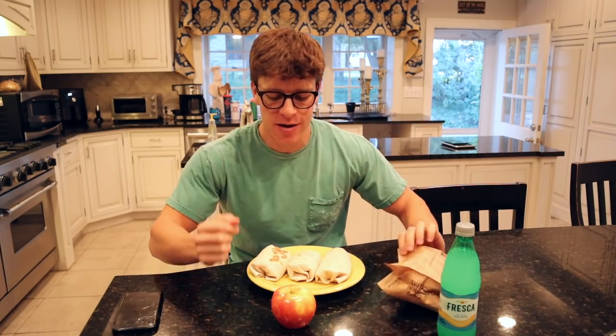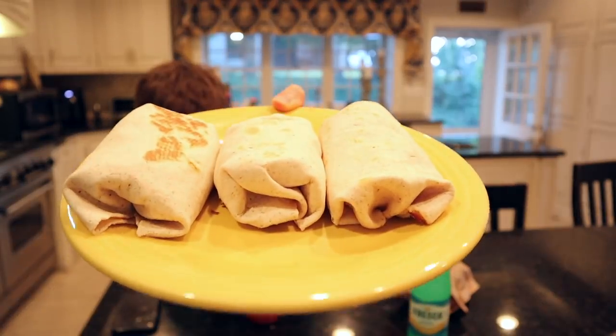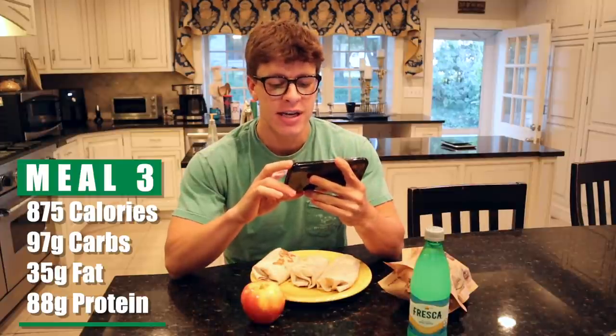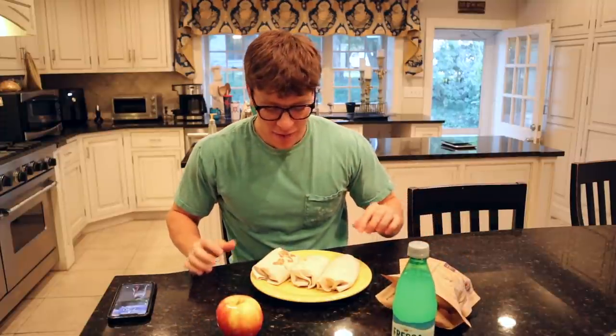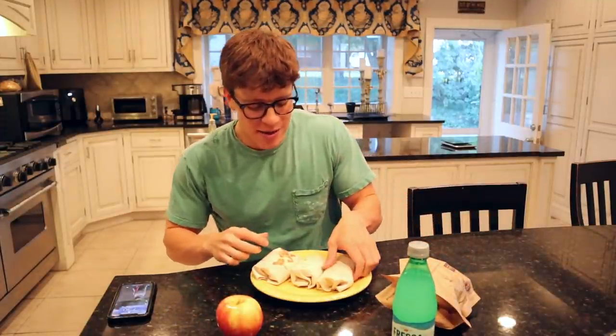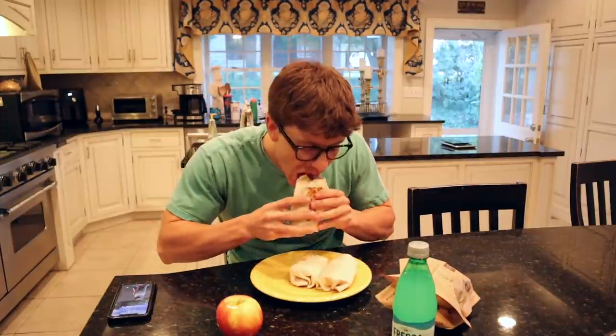Meal three is now served. We also threw in a bag of Smart Pop — 100 calories of popcorn — one apple, and of course the best zero calorie drink out there, Fresca. We've got our three little burritos, just a little charred up. For everything you see here — burritos, popcorn, apple — it is 875 calories, 97 grams of carbs, 35 grams of fat, and 88 grams of protein. I cannot wait to dig in. I think we've got to just bite into one of these guys — see the chicken, cheese, lettuce. That tastes absolutely delicious. I'll see you guys at meal number four — we've got a protein cookie skillet with some ice cream on top.